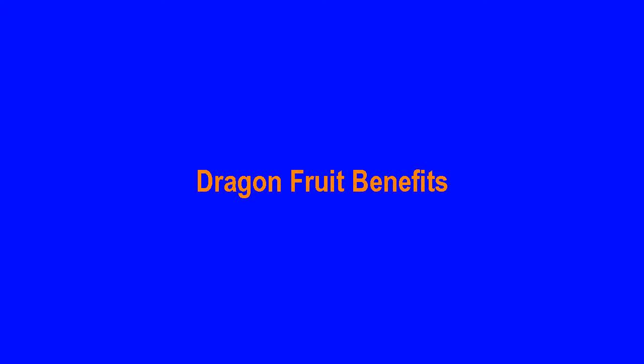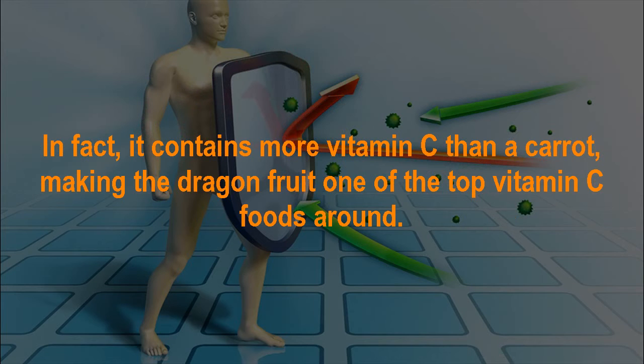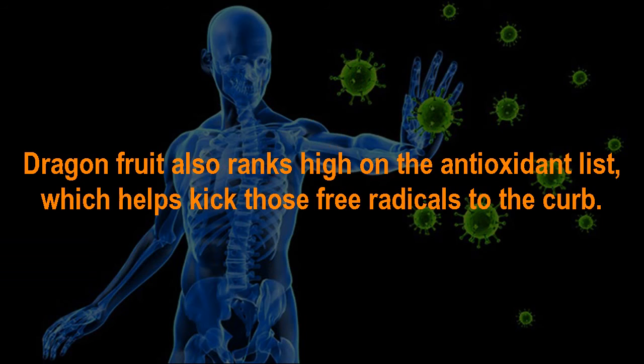Dragon fruit benefit number 1: Immune Booster. Dragon fruit is jam-packed with flavonoids and flu-fighting vitamin C, which is great for the immune system. In fact, it contains more vitamin C than a carrot, making dragon fruit one of the top vitamin C foods around. Dragon fruit also ranks high on the antioxidant list, which helps kick those free radicals to the curb.